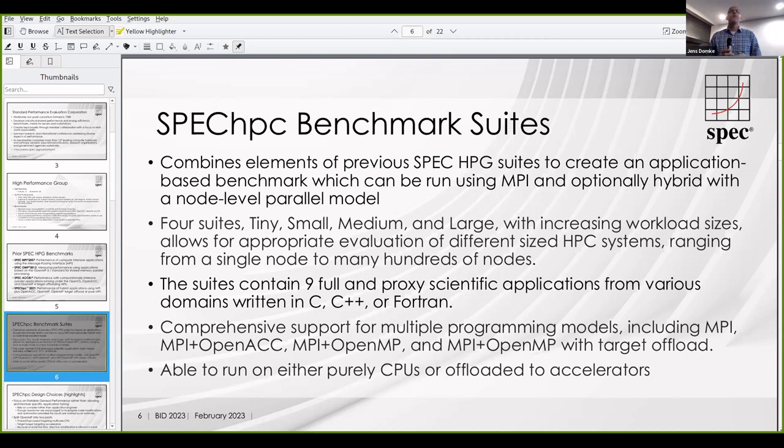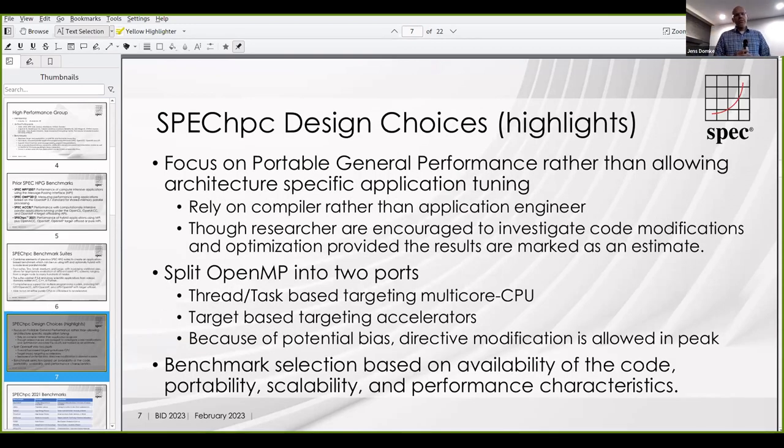There was quite a strong desire to keep a way to run it and evaluate CPU-only systems. Specifically, vendors in the group had a strong preference because they sell a lot of CPU-only systems still, so having a benchmark that requires an accelerator was not something people were in favor of. The focus is on portable general performance — meaning we would like to evaluate mostly the performance of the compiler, not the performance of application engineers who can tune algorithms to facilitate performance tuning.